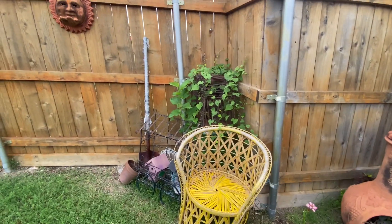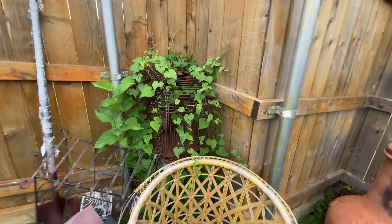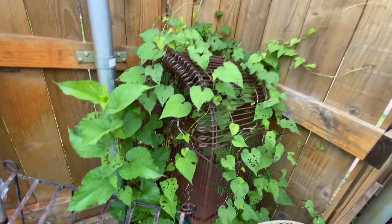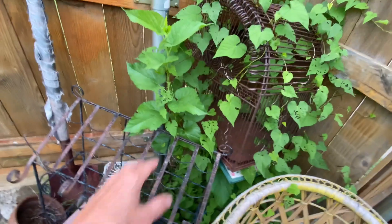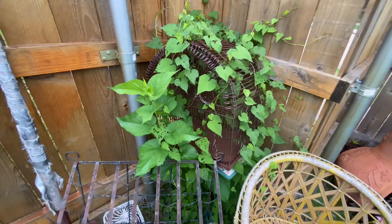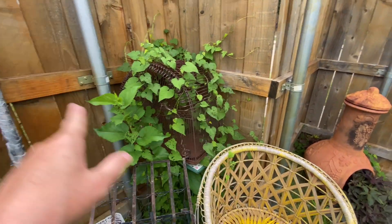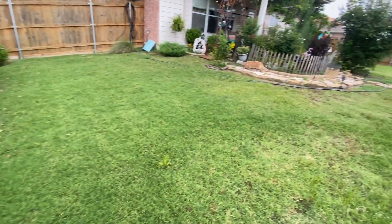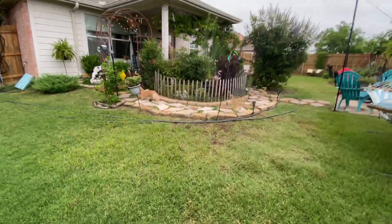This vine just comes back naturally every year and I really like it — something is eating it but it comes back year after year. I'm wondering if that might be a sunflower since I did have sunflowers over in this area for a while. We'll see what happens with that. I did get a random sunflower in my herb garden last year — it was just the funniest thing, just this one sunflower that grew up.